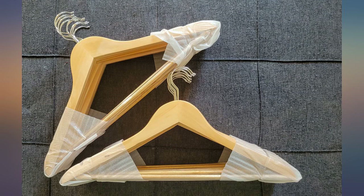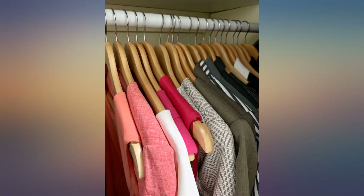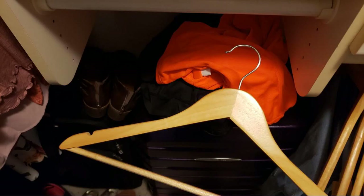They look great, feel smooth, no defects or issues. Just received them today so I can't speak about durability yet, but I would definitely recommend these.